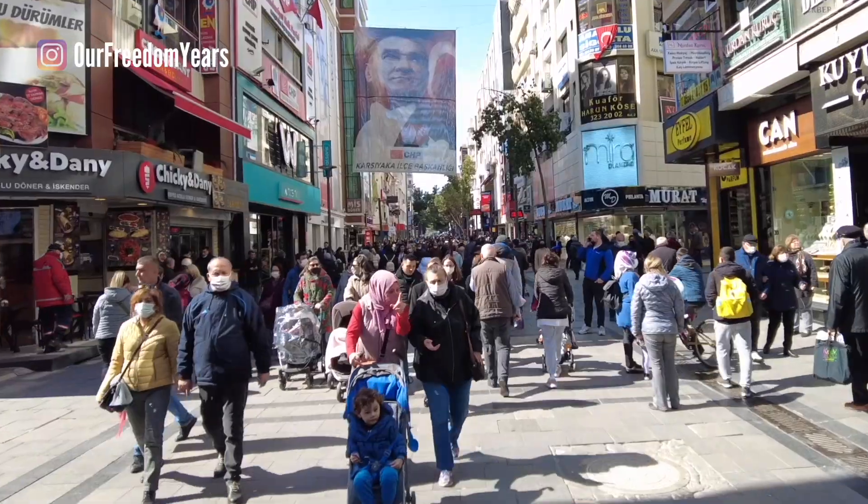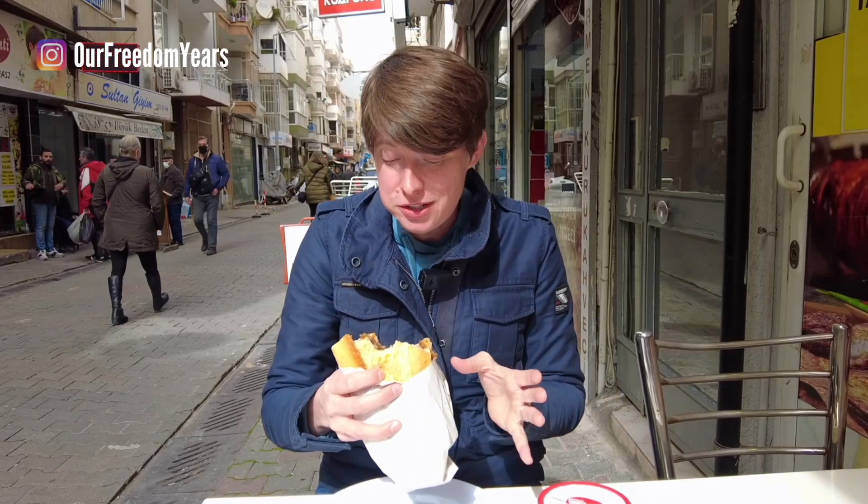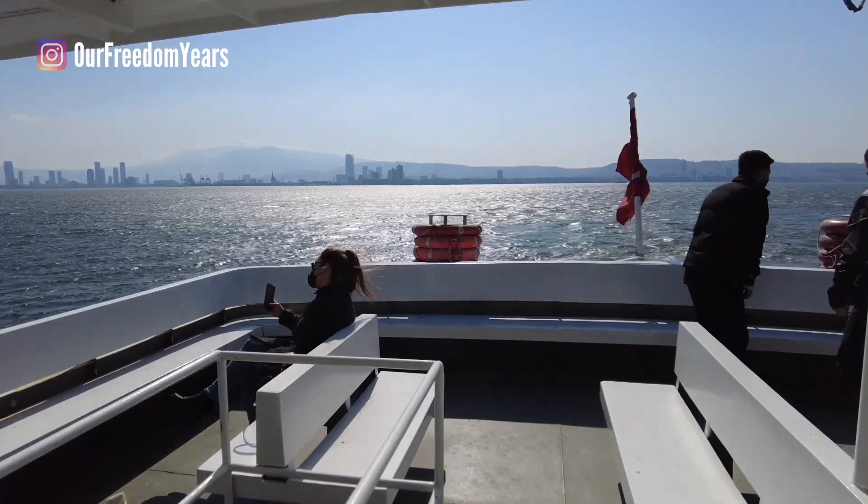This is our neighborhood and right away you can see that it's really lively. That is absolutely delicious. Check out this view. This sure beats taking a bus to get around town.